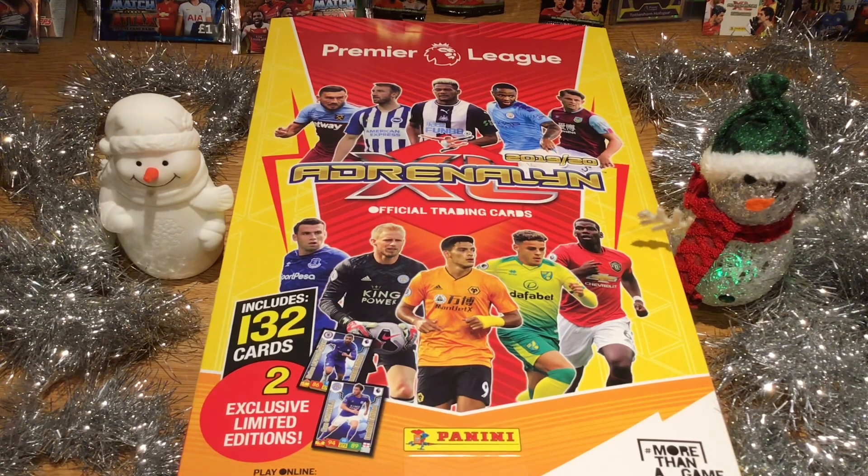I really hope you like the tinsel and the light-up snowmen with jingle bells in the background of course.